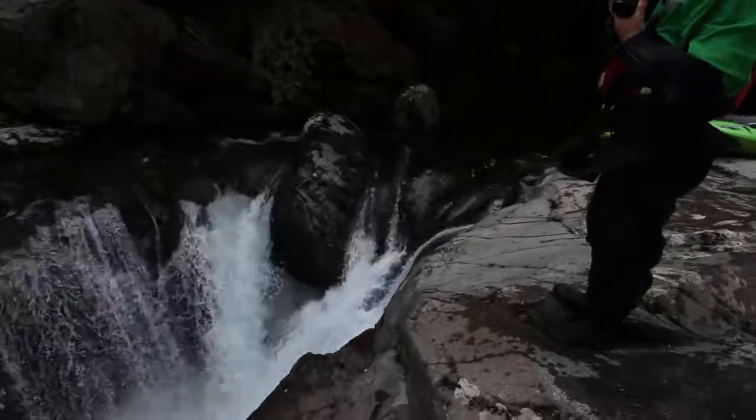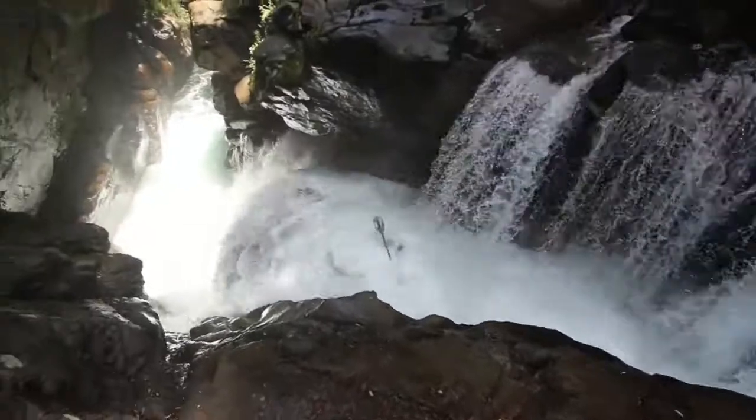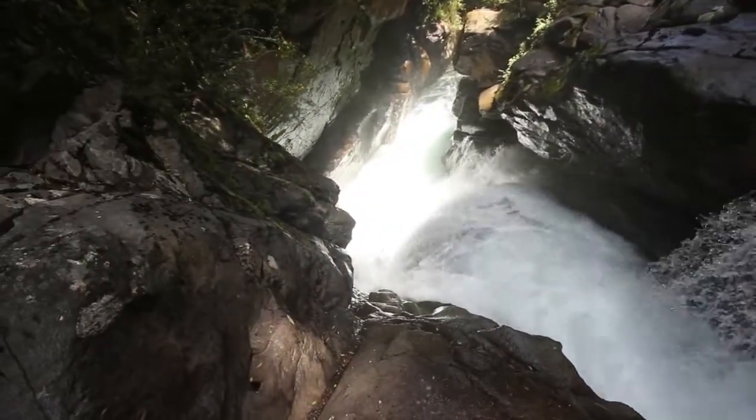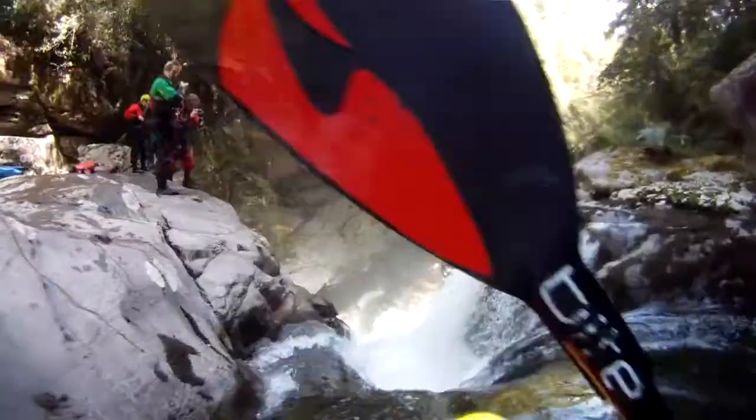The double drop is a bit tricky. The entrance is really narrow so it's really hard to get a good boof stroke in. The second drop comes up real fast, and you want to make sure you're dead center for that one — both the left side and the right side land on rocks. Going from the top again, you can see the second drop comes up on you real fast, so be in your game and stay upright for that one.